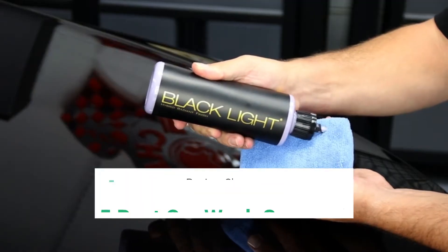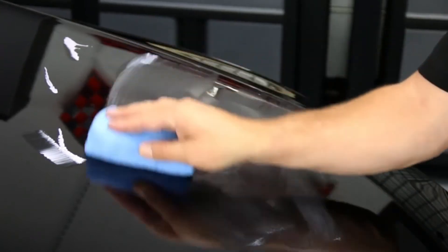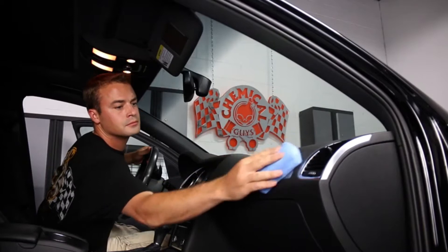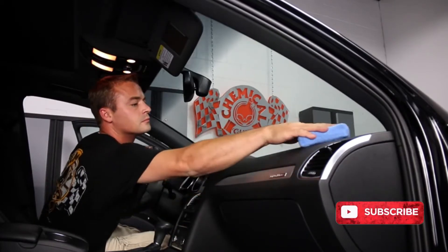Hello guys, welcome to my another video. Today I am going to show you the 5 best car wash sponges on the market. I have made it based on my personal researches and I am trying to list those based on price, quality, and more. Subscribe to our channel and press the bell icon for latest top rated product updates.